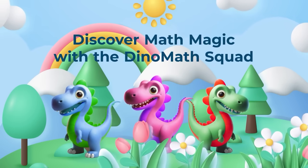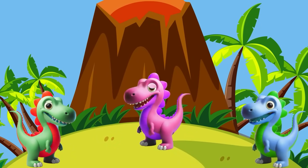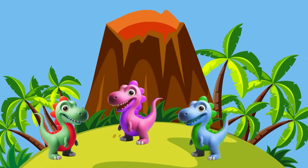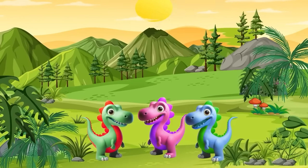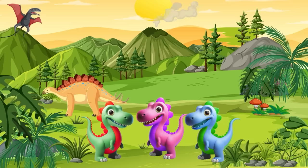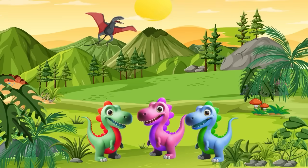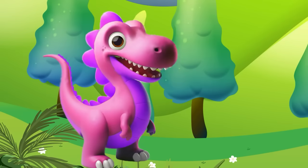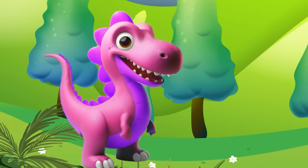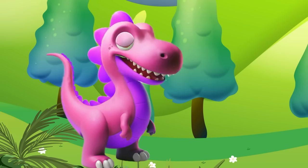Discover math magic with the Dino Math Squad — Dino Land Adventure! Hey little adventurers, welcome to our incredible journey with the Dino Math Squad. Today we are diving deep into the land of numbers, get ready for an awesome time. We're learning it adventure — dinosaur counting adventure! Greetings friends, today's excitement is all about something super cool: counting.